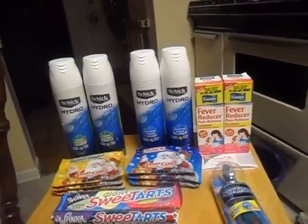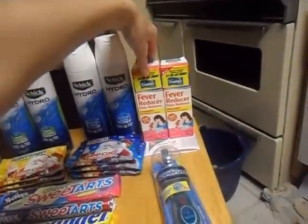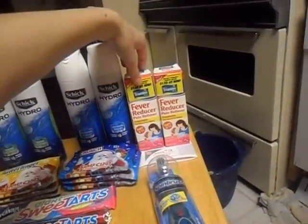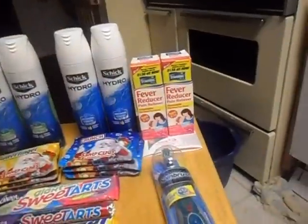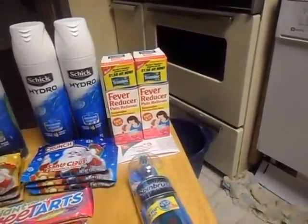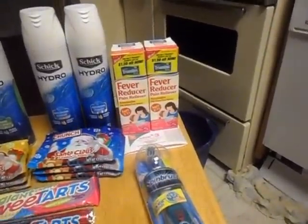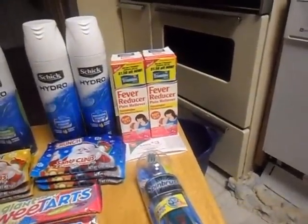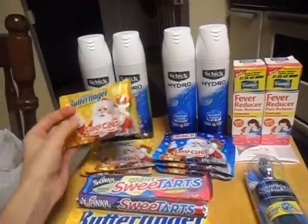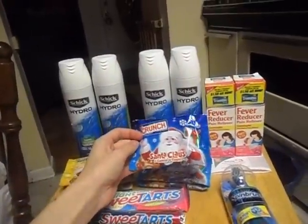We haven't gotten a deal on shave gels in a while. The next item was again the Triaminic — we did them separately to get separate rewards. These are ten dollars for two, and we have two three dollar off coupons, which takes the total down to four dollars for two. Then we get the three dollar register reward back, making them a dollar for two or 50 cents a piece — a great deal for medicine.